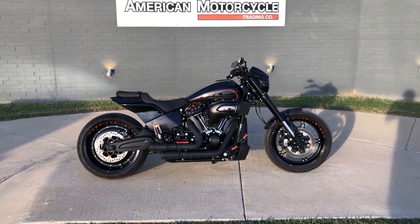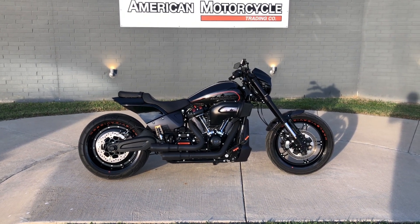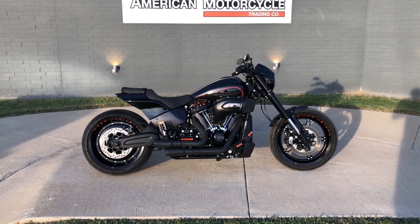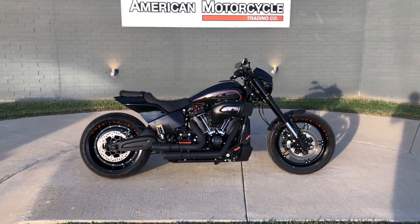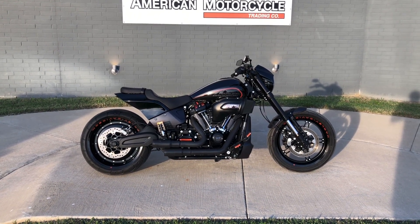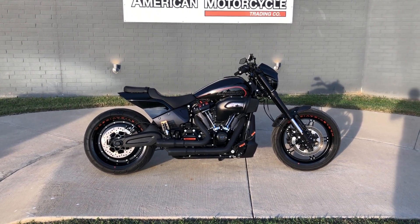Howdy folks, this is Rusty with American Motorcycle Trading Company here in Bedford, Texas. Got a 2019 Harley-Davidson FXDR, and if you'd like to know more about it such as pricing, or if you'd like to view the Vinsmart VIN report — which is very similar to a Carfax — you can click on the link below in the description and it'll take you directly to our website.